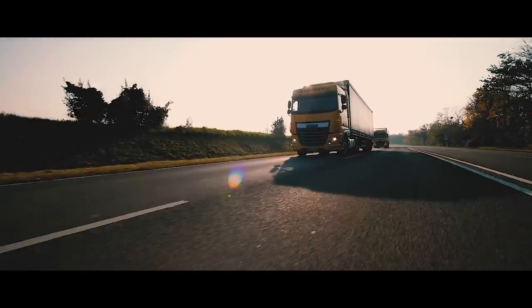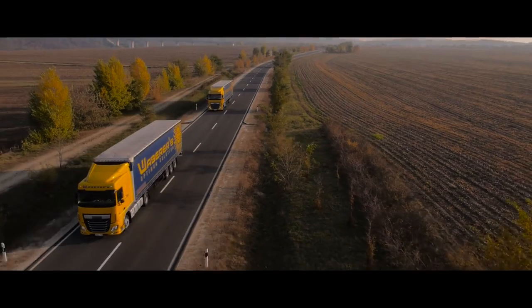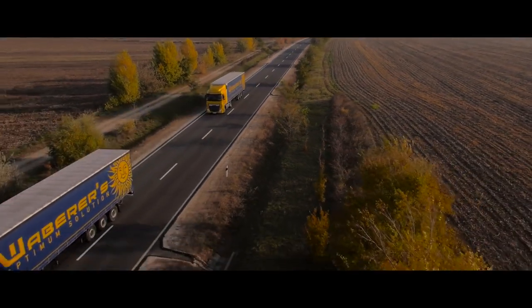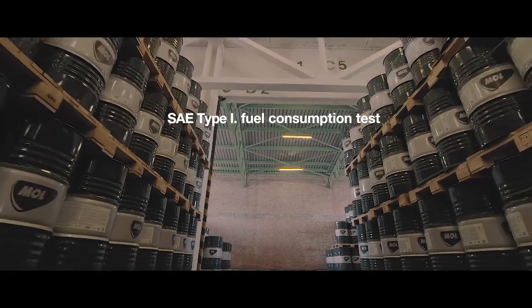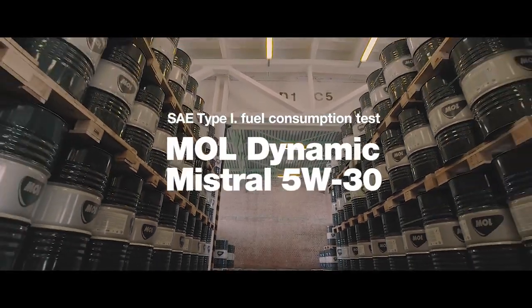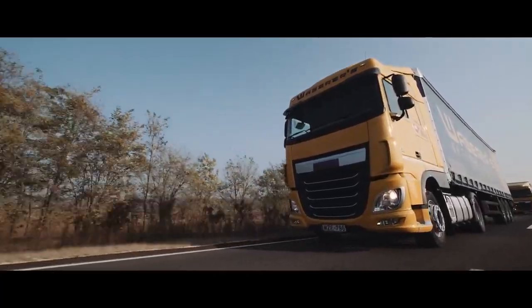At Moll, we consider efficiency and environmental factors throughout our product development process and always test the results under real-life conditions as well. That is why we conducted an SAE Type 1 fuel consumption test on our Moll Dynamic Mistral 5W30 motor oil in cooperation with Wabaras Freight Company.